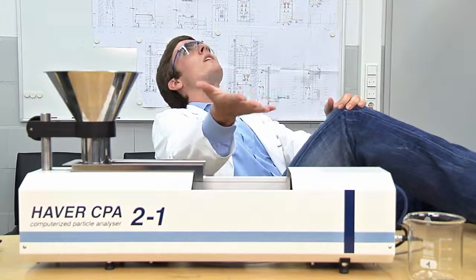With the Hafer CPA 2-1, lab techs have everything under control.